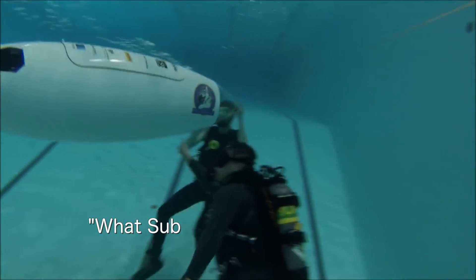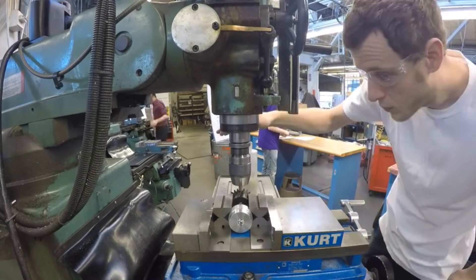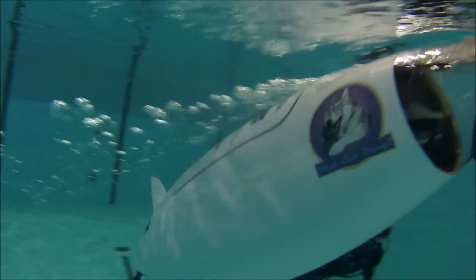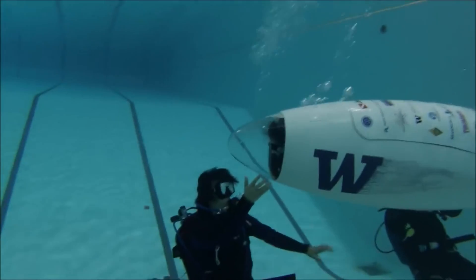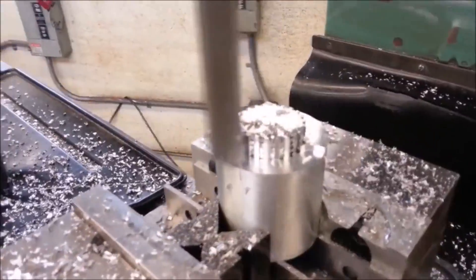The UW entry, christened What's Up Dog, is the product of many long months of design, complex engineering, and rigorous underwater testing, all done by UW students. The team actually designed and built their own propulsion — the entire system, but also the propeller itself.